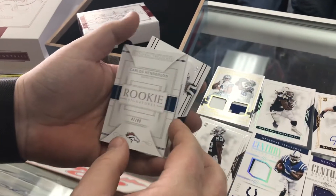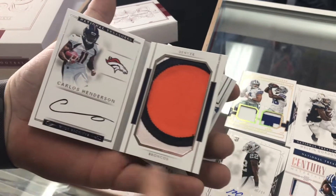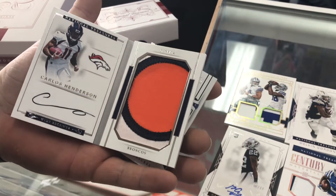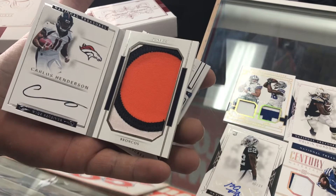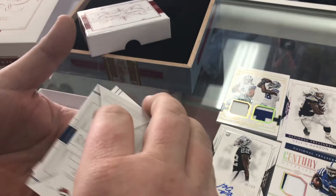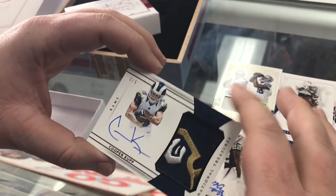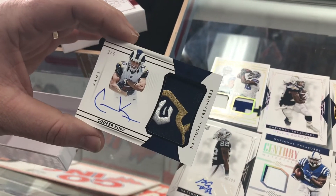All right, here we go. Carlos Henderson rookie signatures. Ooh, look at that — nice. That's the middle part of the eight, which is weird because he's number 11, but hey, who's counting? I think he was 88 for a while. And a Cooper Kupp — nice patch auto numbered to five.